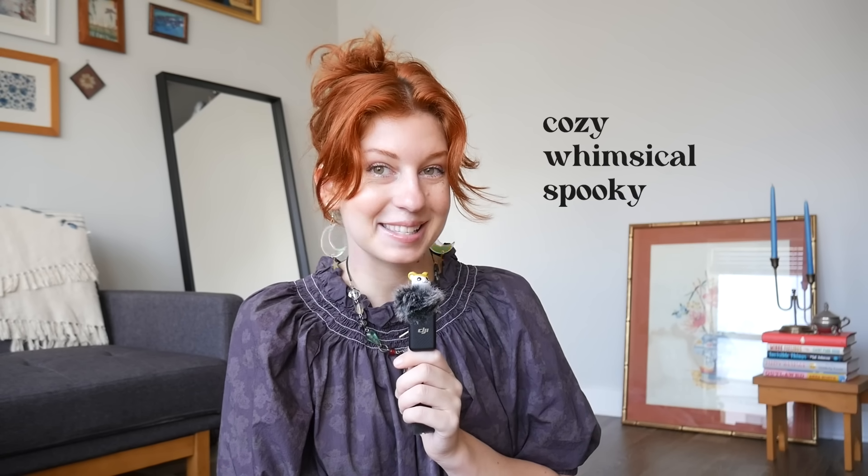Hi friends! Happy Halloween — or Halloween week. I hope you're all feeling the perfect balance of cozy and whimsical and spooky at the moment. And if you're watching this at another time of year, that's totally fine. I hope you're also experiencing the perfect balance of cozy and whimsical and spooky.